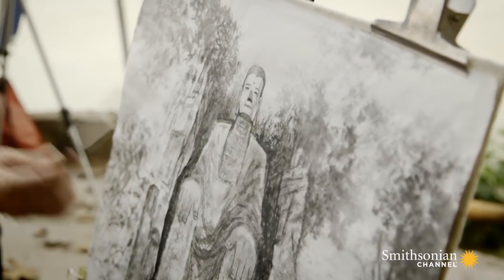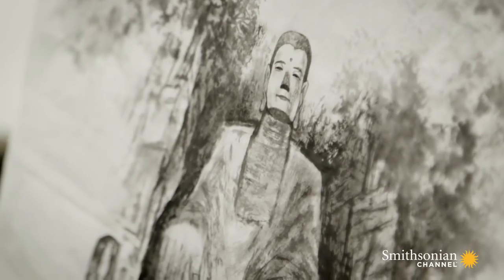After 90 years of construction, the Buddha was finished in 803 AD, during the Tang Dynasty.